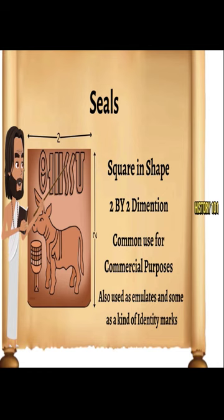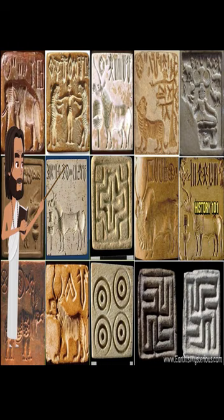All the seals have pictures of animals along with pictographic scripts. Mainly the animals represented are tigers, elephants, rhinoceros, buffalo, bison, goats, and so on.